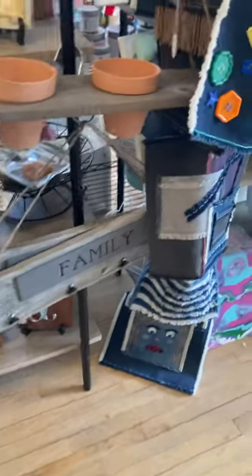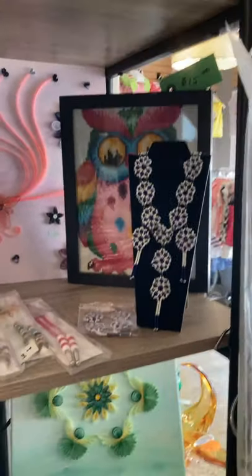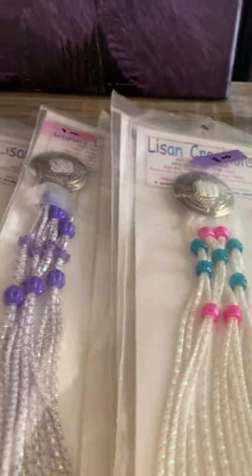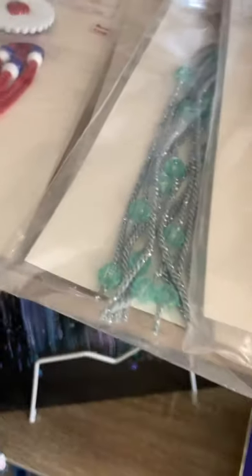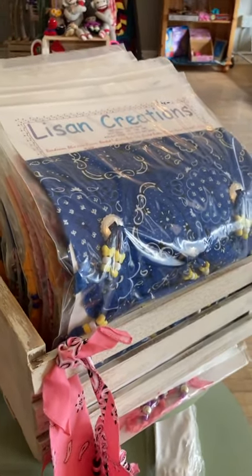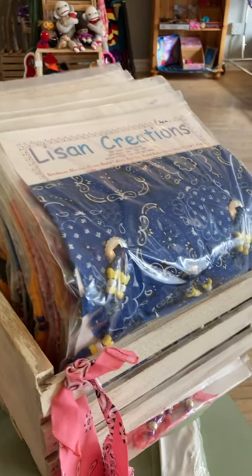Sandy got herself a new shelf. She's the girl that does the alcohol ink and paint pour, and she's also got some western items as well — just in time for Stampede. She also does these scarves, and she has one in every color, I am sure of it. Look at that box full — you'll have to come and have a good snoop.